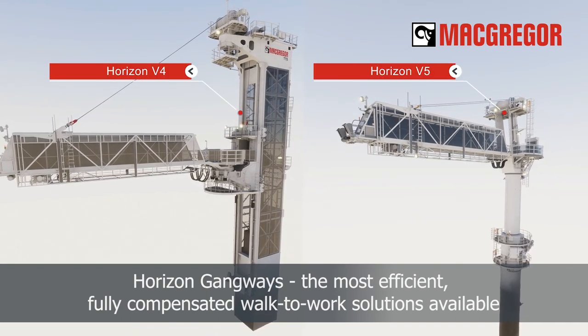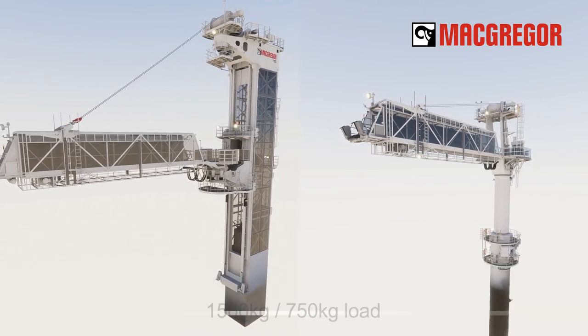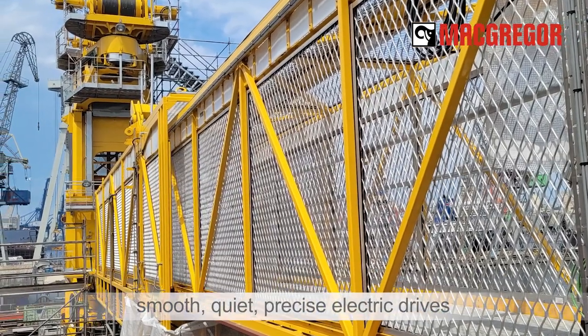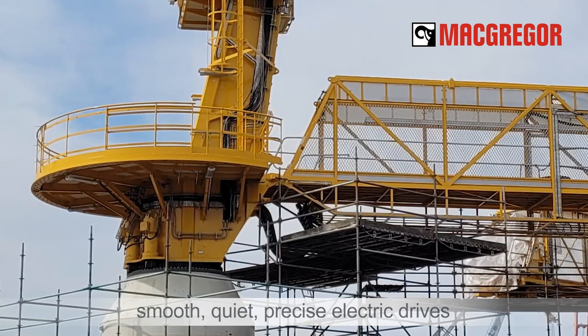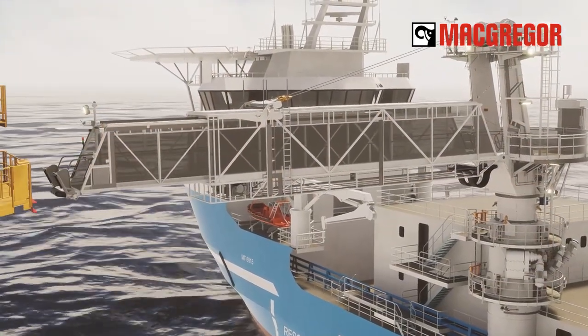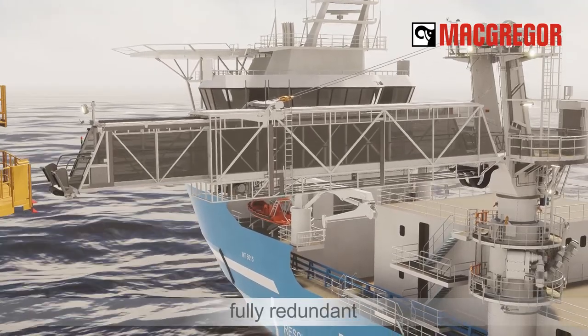Supporting up to one and a half tons, these gangways have all-electric drives for smooth, quiet motions and boast the lowest possible energy consumption, with greater than 75 percent overall efficiency. Their high-torque permanent magnet motors ensure quiet, powerful, and highly responsive operation.